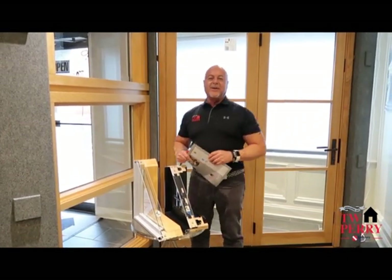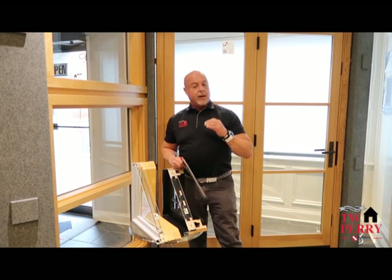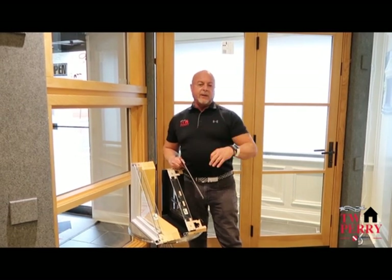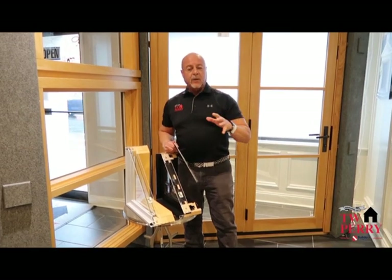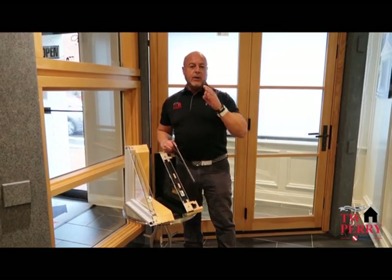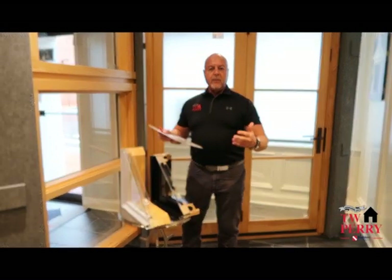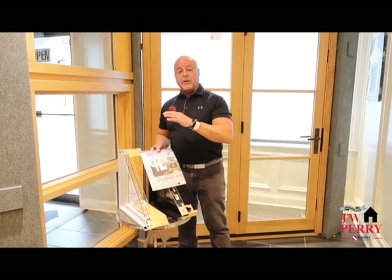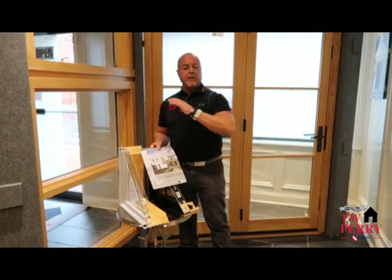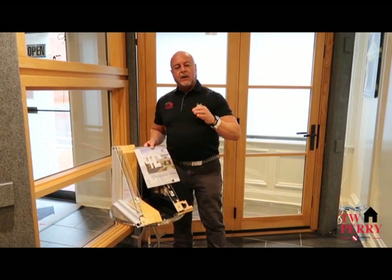Hey, thanks for joining us today. I'm Ken Clark with TW Perry. Today I'm here at our Annapolis studio in Annapolis, Maryland to take a look at Lincoln window and door products. Lincoln has long been known for their traditional window and door products — something that goes into a colonial type of environment, even historic restoration and renovation. We've been using Lincoln windows, especially in the Annapolis area for years. They're approved by the local historic board, so they're just a great fit.